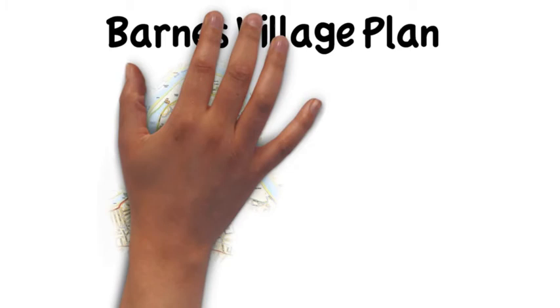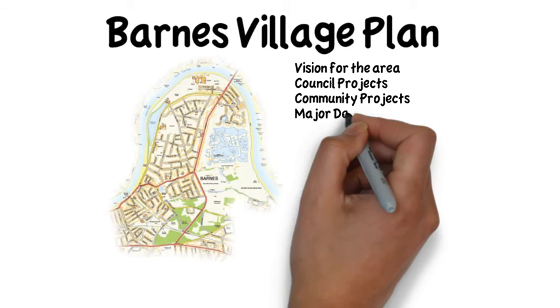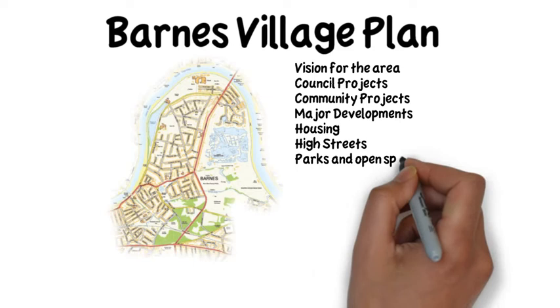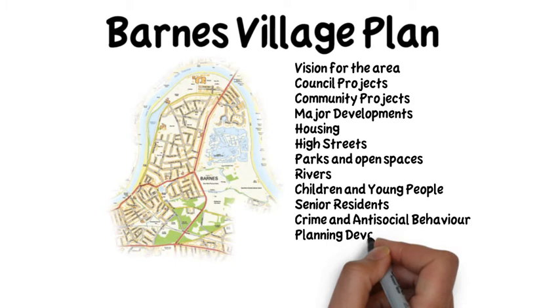Let's look at the Barnes village plan as an example. The village plan covers a range of topics and issues and includes information on projects happening in the area. Some of these are delivered by the council, some by the community. In some areas there are major development opportunities. Social facilities for older or young people are covered, as well as parks, rivers, safety, education and business.